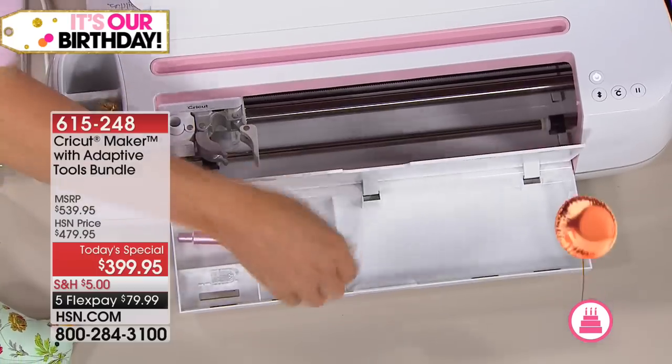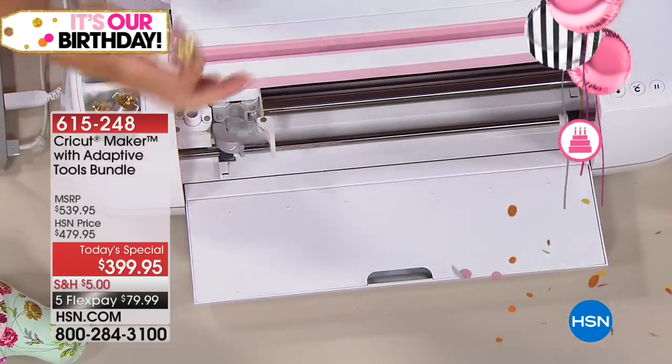The Maker has everything you need right in the bottom — you store all your tools right there. I love that storage space. I put my markers in there too, so they lie flat and don't dry out.